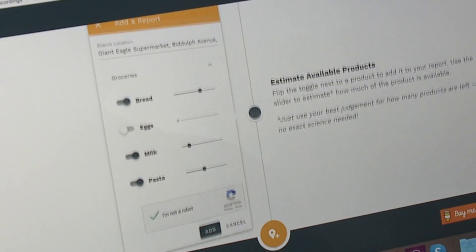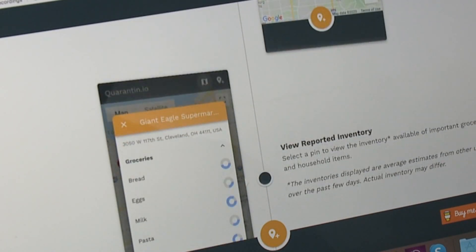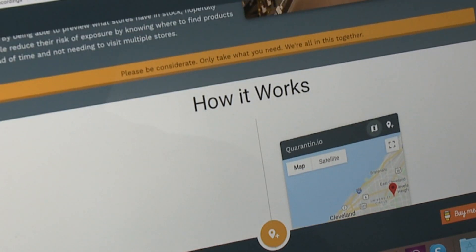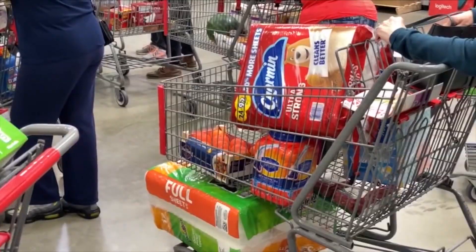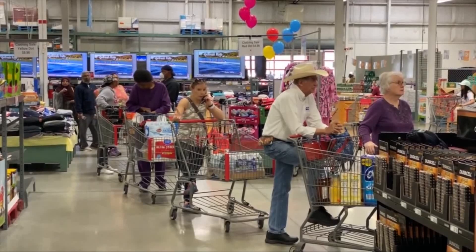Ballpark around 40 reports have been made in about eight states across the country. It's all done in an effort to help you limit your time away from home and around others. In Cleveland, PJ Ziggler, Fox 8 News.